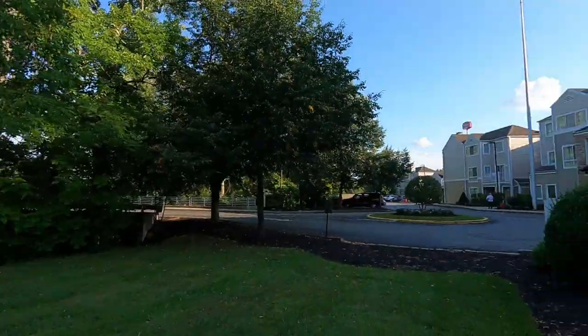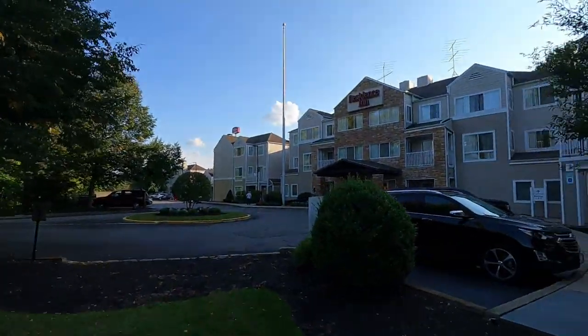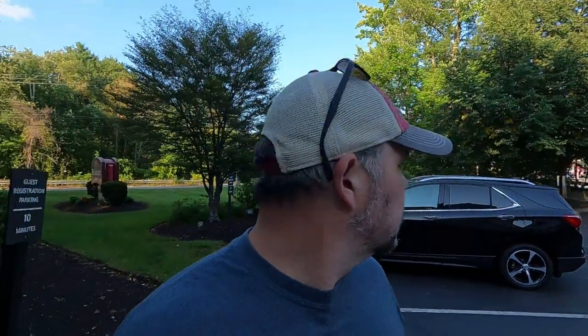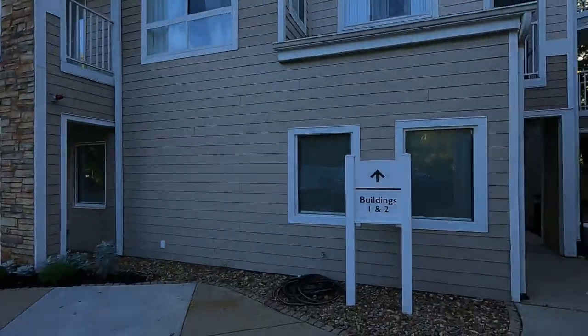I'm staying at the Residence Inn tonight. Like I said, it's almost like an apartment. It is a hotel and I'm only staying here for one night, but it has the apartment feel because there isn't just one building here. There are like nine or ten buildings, and this is building one and two right here. I was staying in building two.